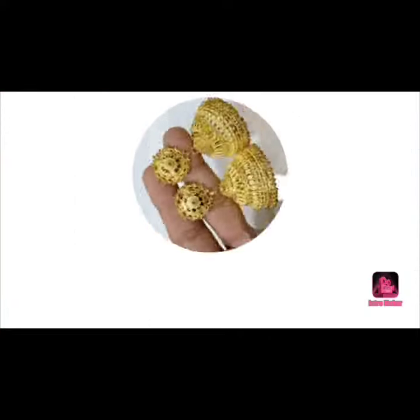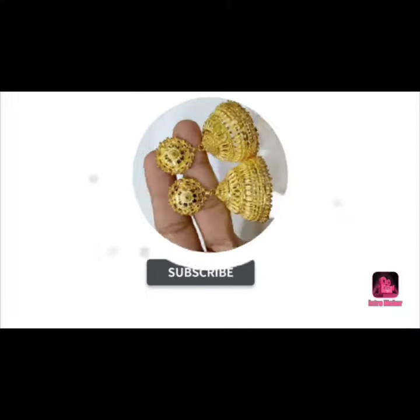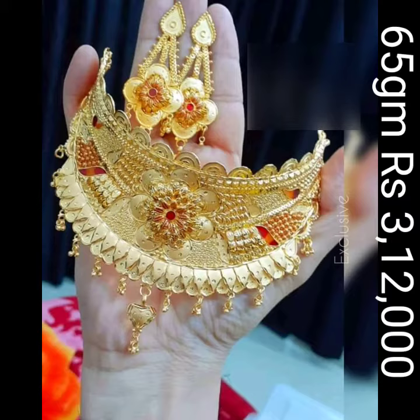Hello everyone, welcome to Jasmine Gold Design. Let's start a new video. Hi, hello friends, welcome back to the fashion design.